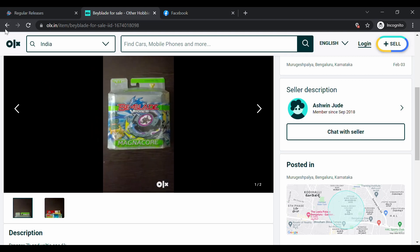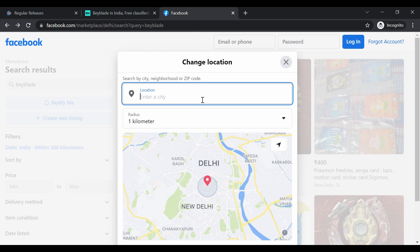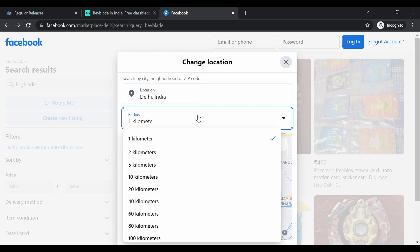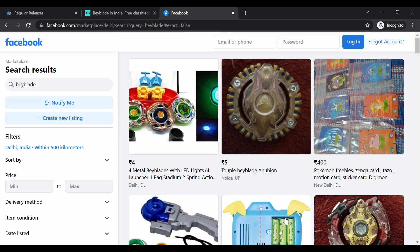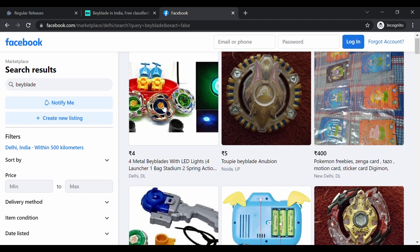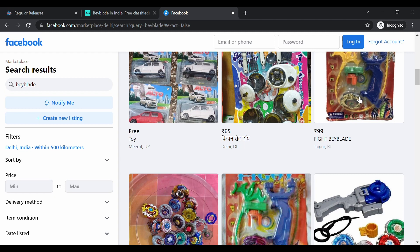Moving on to our final site — Facebook Marketplace. It's a really good site to buy Beyblades, but of course do your own research. First, enter your city — for example, Delhi — then set your radius, which is essentially how far you're looking. If you want to pay for shipping you can put 500 kilometers and click Apply. There are a lot of fake Beyblades here though, so be cautious right from the start.